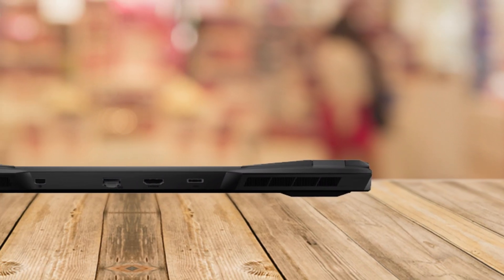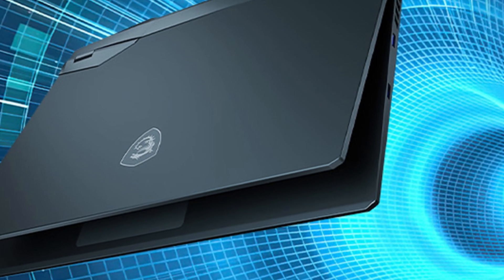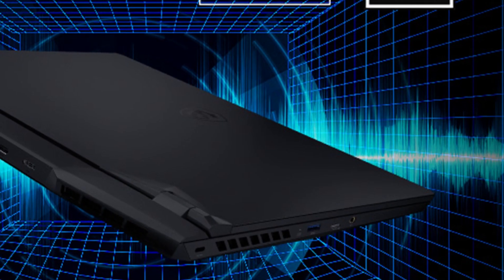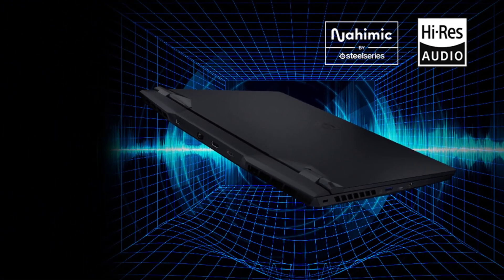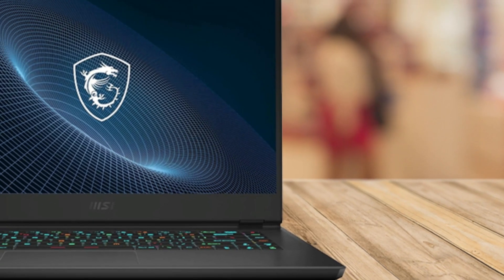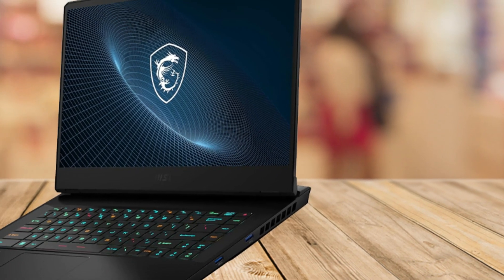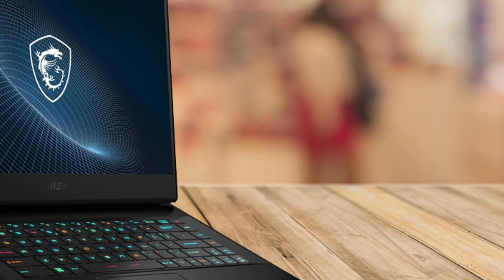However, it's essential to consider that the MSI Vector GP66 weighs about 5.25 pounds, which might make it a bit bulky for on-the-go use. If you're looking for portability, this may be a drawback. In summary, whether you're a hardcore gamer or a creative professional, the MSI Vector GP66 is equipped to handle it all. With powerful hardware, stunning graphics, and customizable features, it's the ultimate companion for your digital adventures.